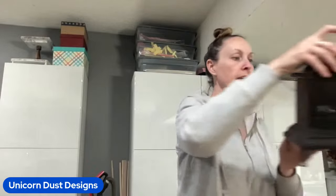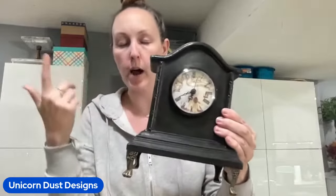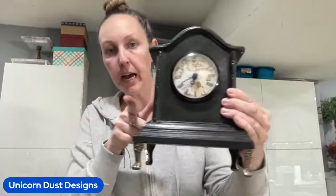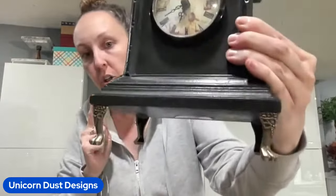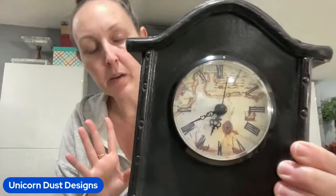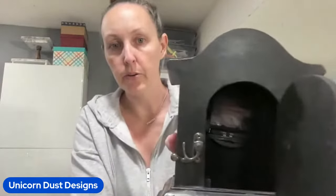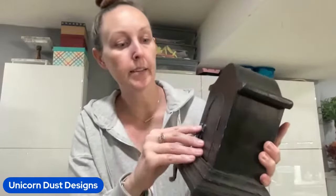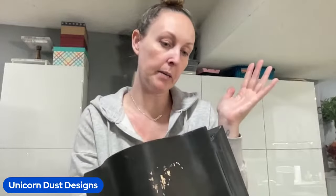I found another one of these clocks. I've actually found one of these before, but it was different. I love the claw feet on them, and then there is the face of the clock. I'm not going to do anything to this clock. It is battery operated. I will say that when I took the tape off - they like to stick tape on everything - it took a little bit of the paint with it. So keep that in mind. This one was $4.99.